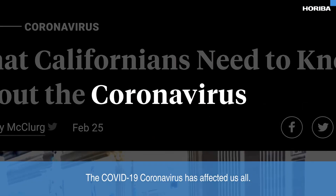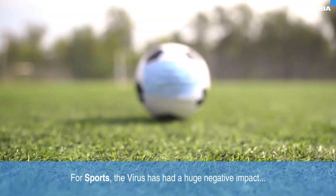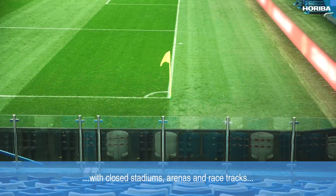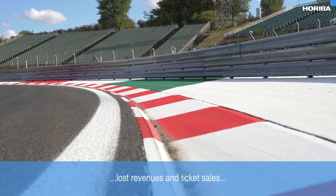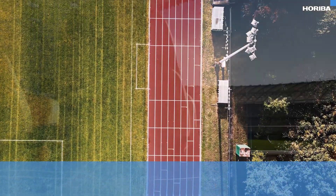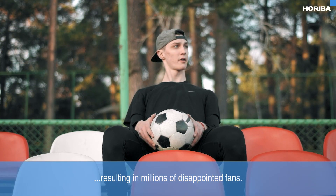The COVID-19 coronavirus has affected us all. For sports, the virus has had a huge negative impact, with closed stadiums, arenas and racetracks, lost revenues and ticket sales, the postponement of important training and practice sessions, and many disrupted or cancelled events, resulting in millions of disappointed fans.